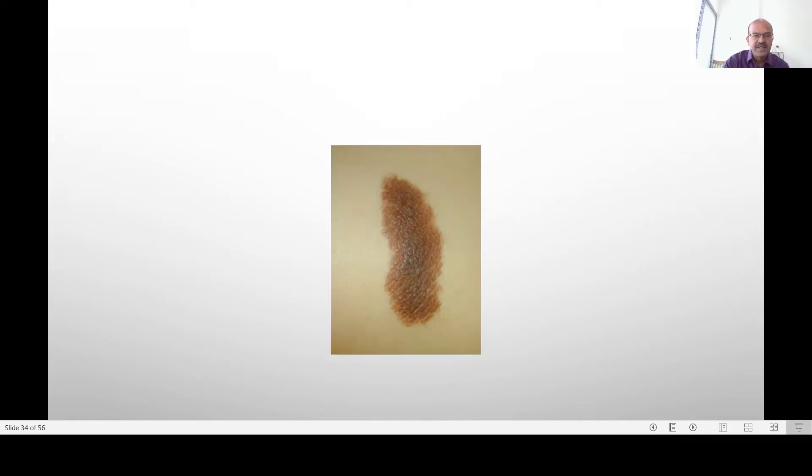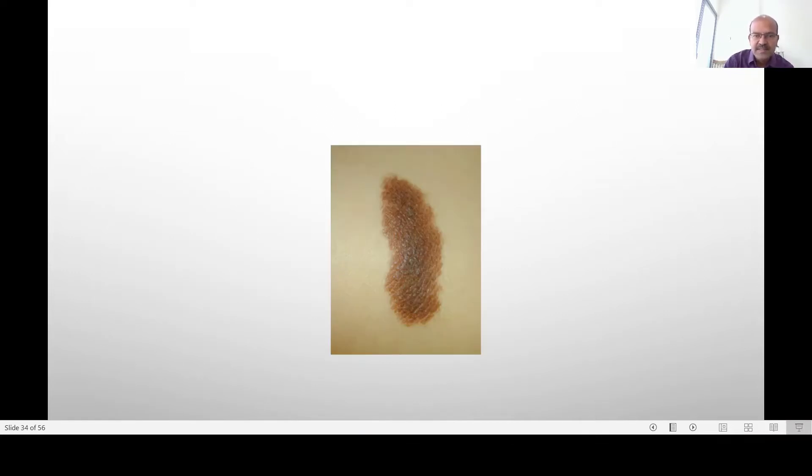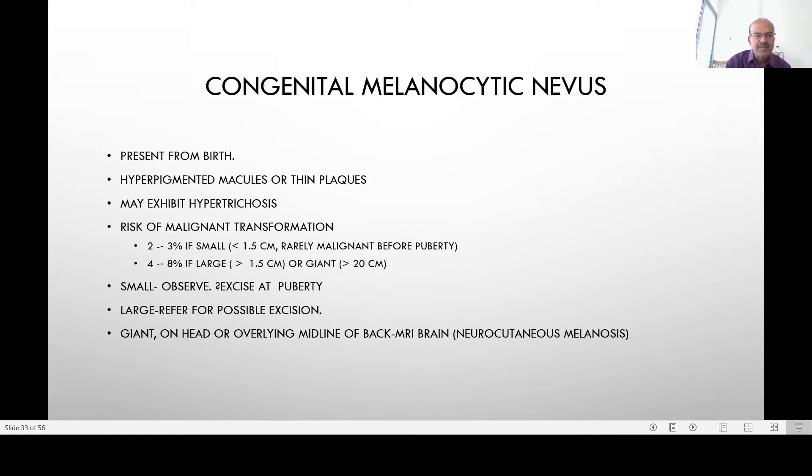Congenital melanocytic nevus looks like this — very typical. It can be fairly large as well. It is a hyperpigmented macule or thin plaque. We may see hypertrichosis in some of these, and there is a risk of malignant transformation — 2 to 3 percent if it is small, that is less than 1.5 centimeters, with rarely a risk of malignancy before puberty. The risk increases to 4 to 8 percent if it is a large lesion.